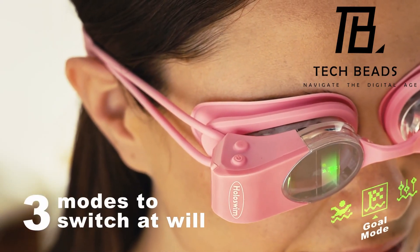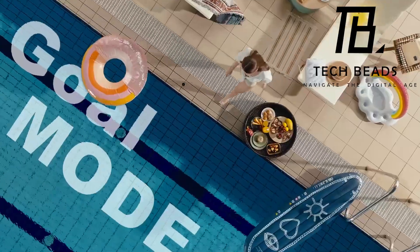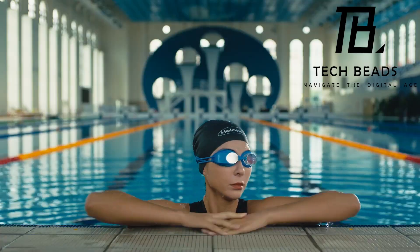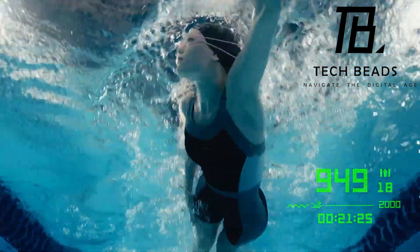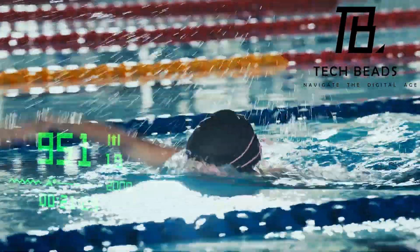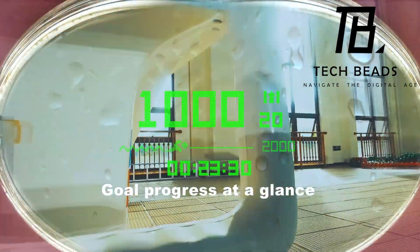What I find particularly intriguing is the feature that notifies you of calls while you're gliding through the water. Plus, with a solid 4-hour battery life on a single charge, it's a reliable companion for your swim sessions. Priced at $169, it seems like a game-changer.